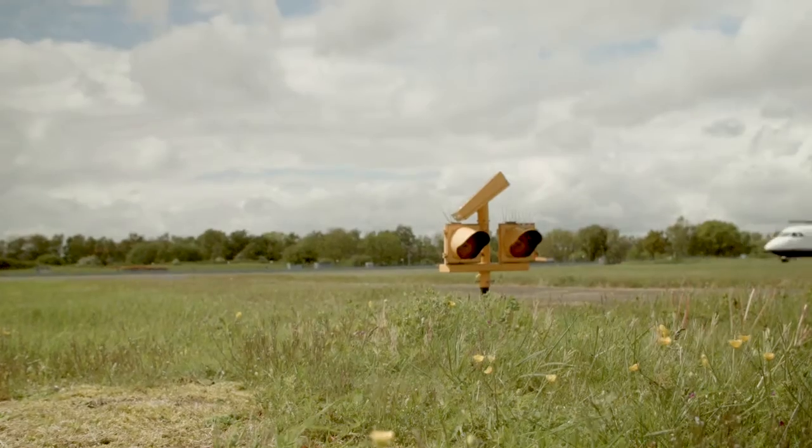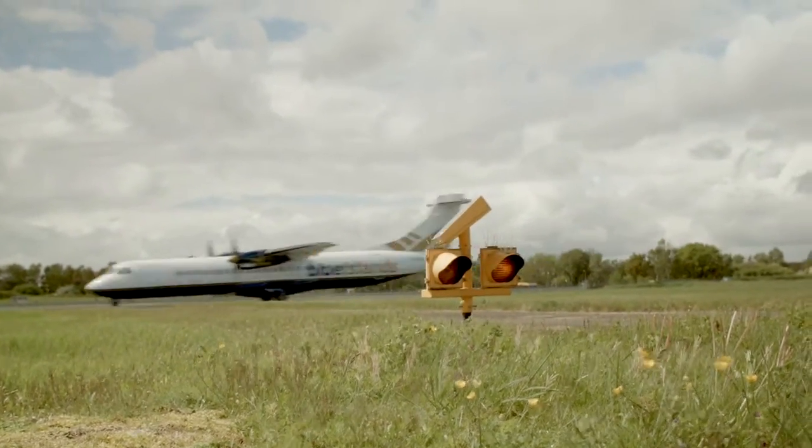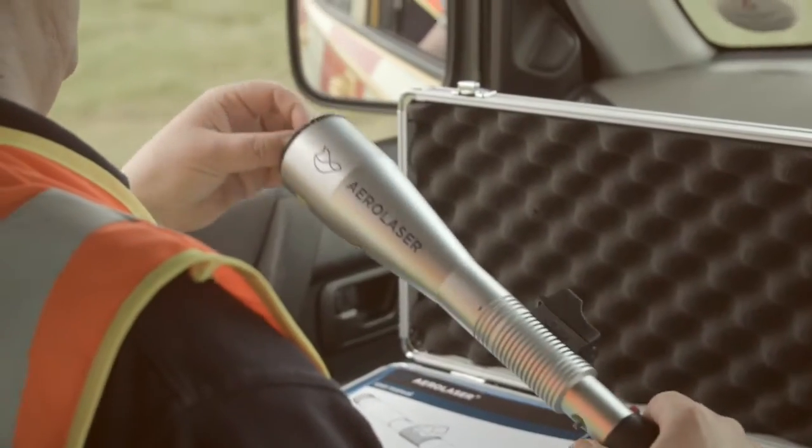One of the biggest benefits that we found is that it helps in the prevention of runway incursion, because we no longer have to call up for entry to a live runway to disperse birds — we can actually do it on the side of the runway.